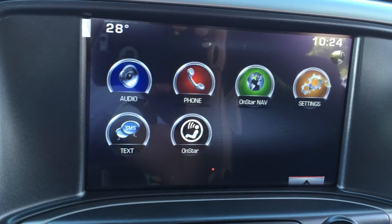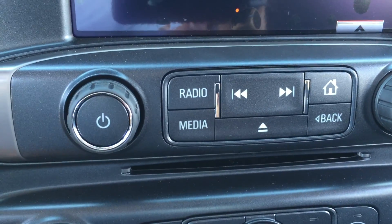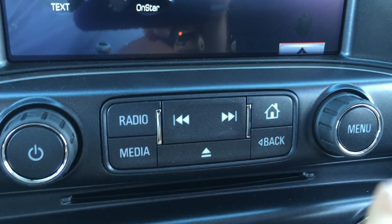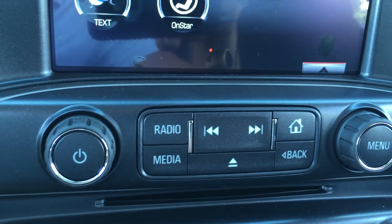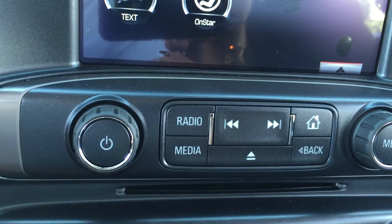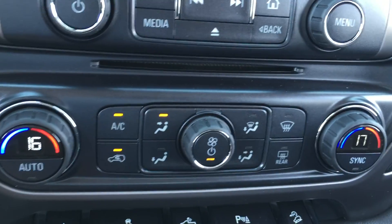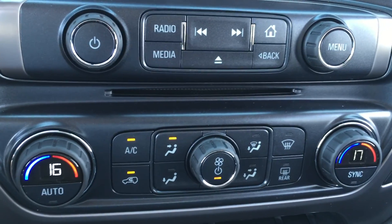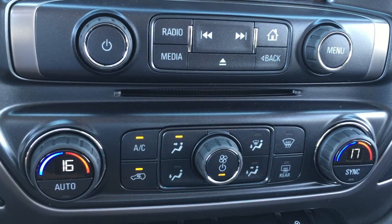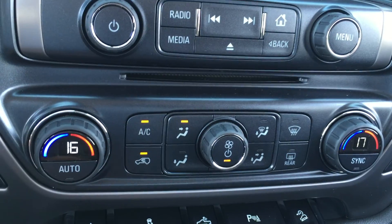There are also settings, text message settings, and OnStar settings, and below that are the radio controls with volume on the left and station changing on the right. The radio button switches between AM, FM and XM, and the media button switches between USB ports, auxiliary ports, or any Bluetooth devices connected. Beneath that are the air conditioning controls, which include front and rear defrost as well as dual climate control — the driver is set to 16 and the passenger to 17.